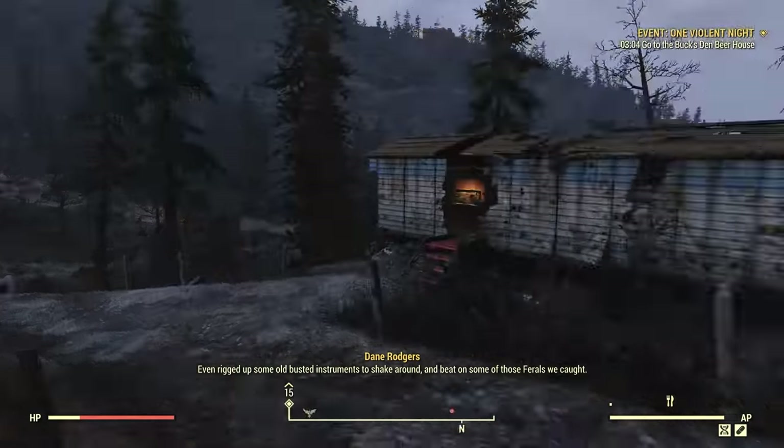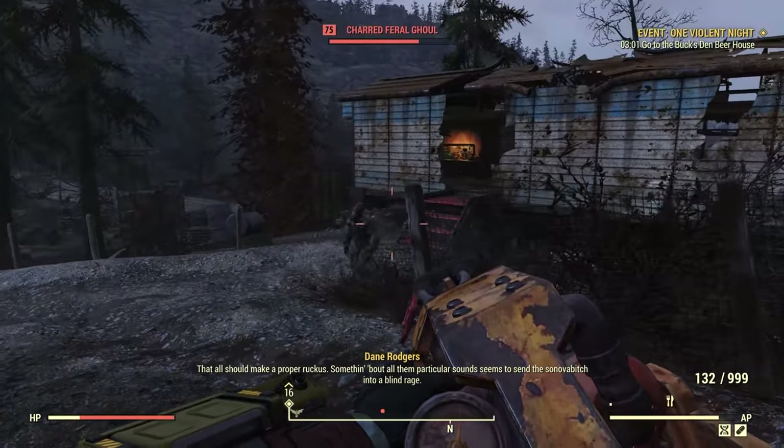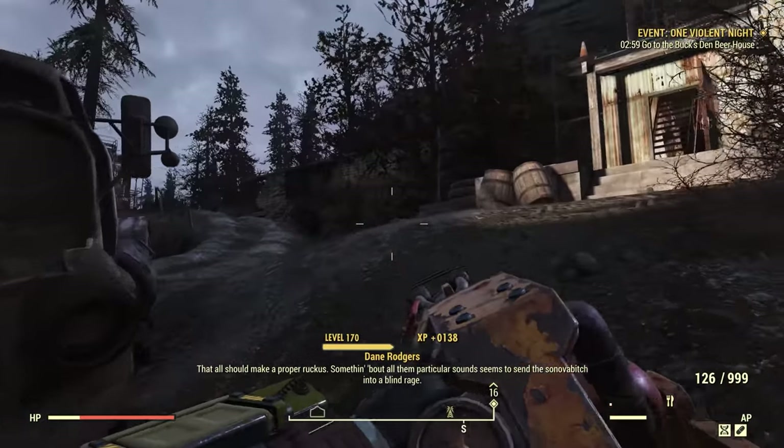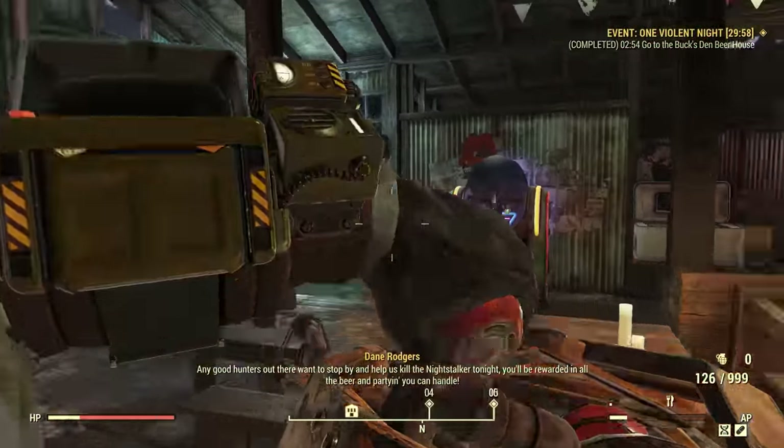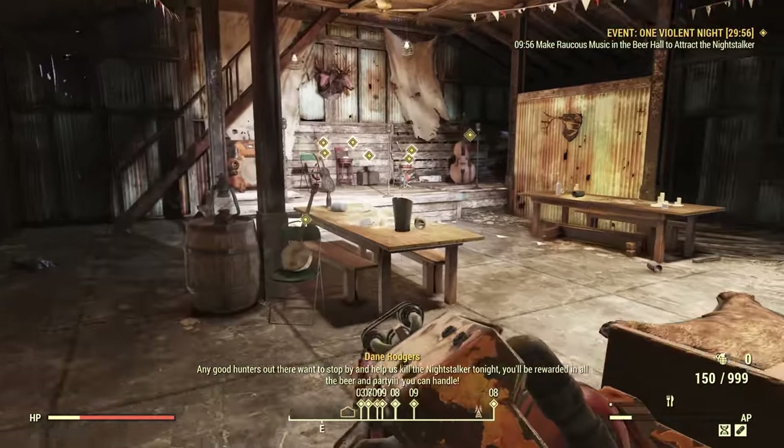All of this coming together to hopefully answer for you if it's a good time to actually get invested or interested in Fallout 76 again, start playing again right now. And with all of these various topics, I do have some timestamps down below if you want to skip around to one part or another.